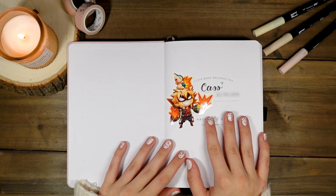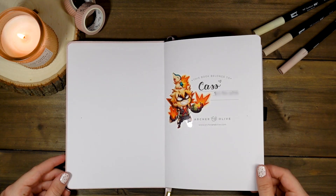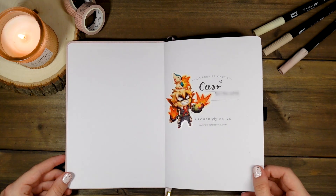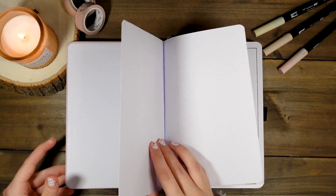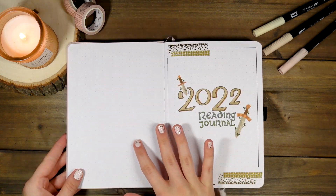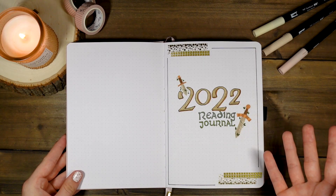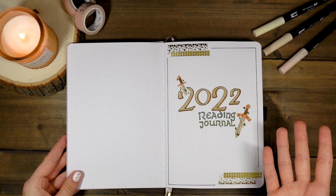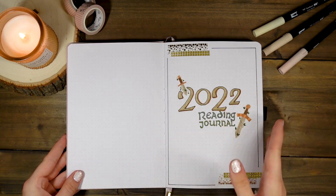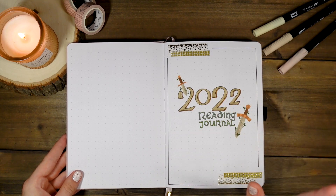Hello and welcome to my 2022 reading journal flip through. This is an Archer and Olive journal, gifted to me by my friend Lexi, and this is my first time ever doing a reading journal. I just wanted to show off what the completed reading journal looks like. Mine is missing December since I'm filming before the month is over, but all the rest is filled out.